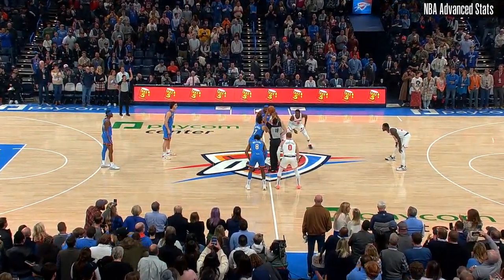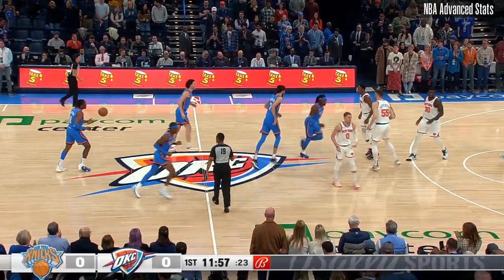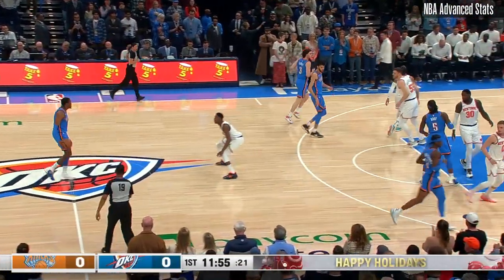There's a New York Knicks team that comes in 17 and 12, coming off a victory against the Milwaukee Bucks on Christmas Day at the Garden. And we are underway.